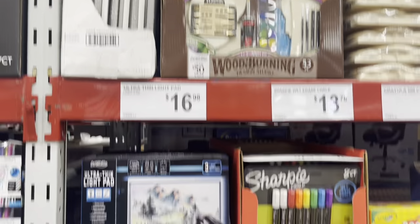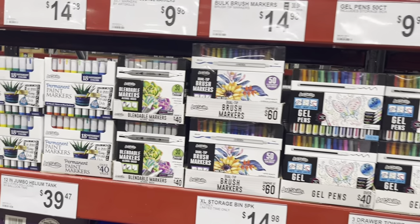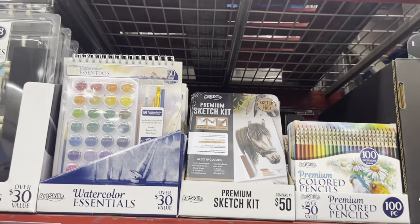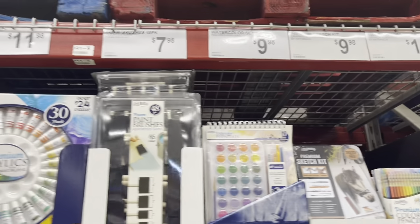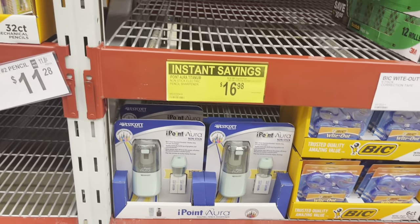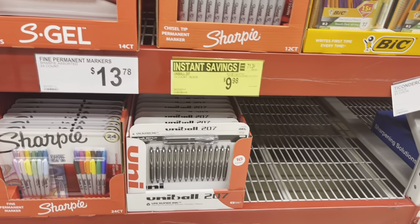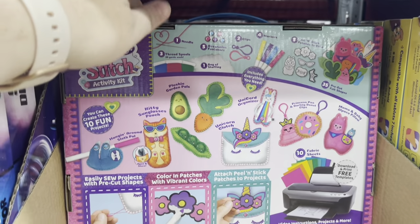The homeschool mom in me cannot say no to this aisle — all of the school things, all of the art kits, good prices. Paint set, my little girl would love that. All the things, colored bins. You need a good pencil sharpener — this one's on sale, minty green. My eight-year-old daughter would love this.